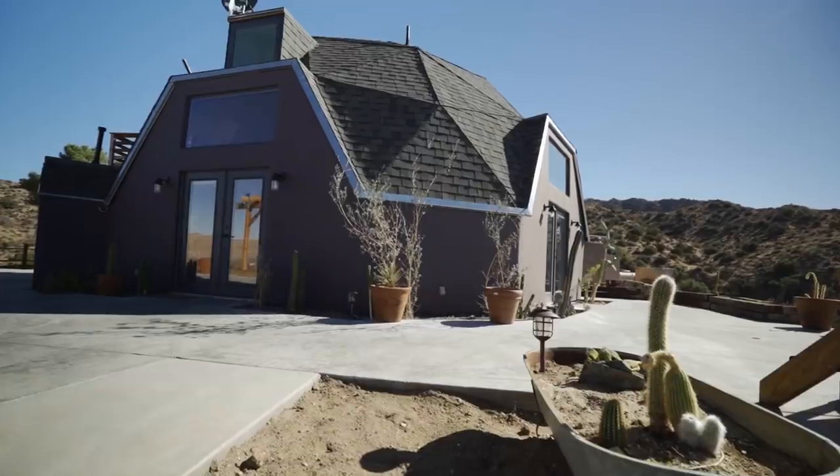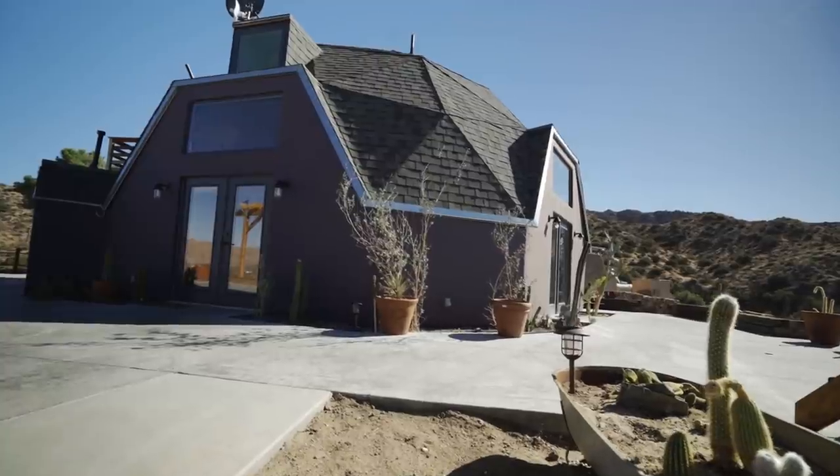Hi, my name is Sam and behind me is the Hawkeye House. It's a geodesic dome situated on 110 acres.